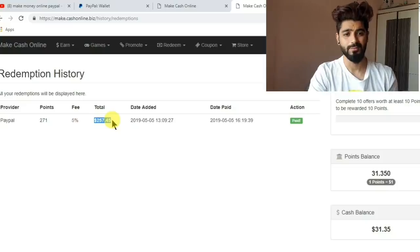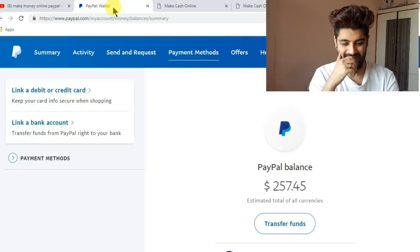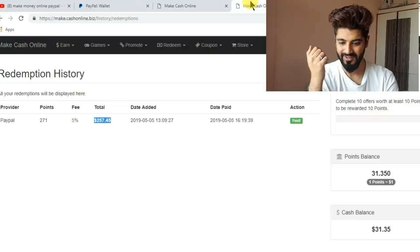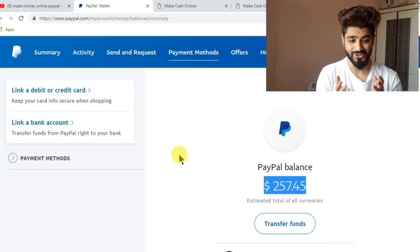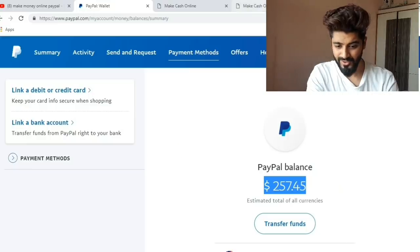I didn't believe it would come into my PayPal, but just after checking my PayPal you can see I literally have $257.45 just from this website. I was literally shocked and I wanted to share this with everyone, so I am making this video.